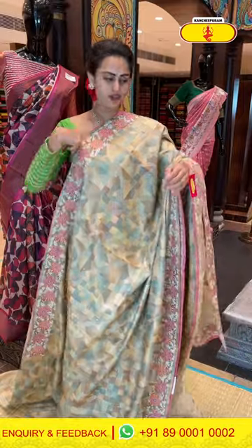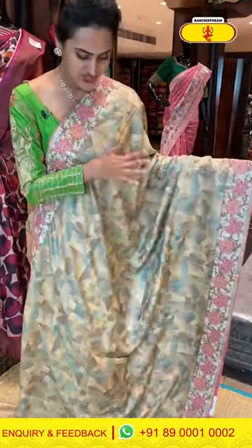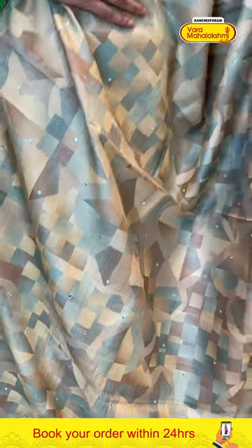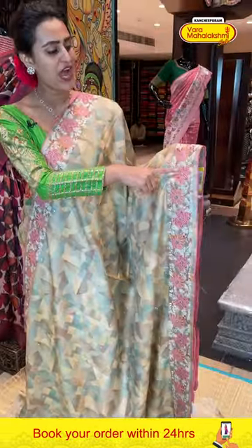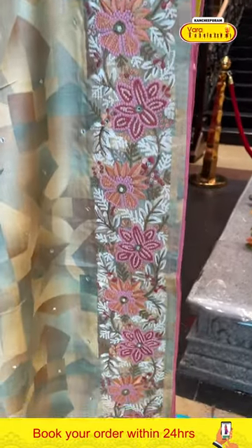Moving on to the next one — it's a nice pastel multicolored saree. Look at the body — you have geometrical shapes all over the body and mirror works all over the body. For the border, we have floral and bead jaal with complete thread work and beautiful mirrors on it.